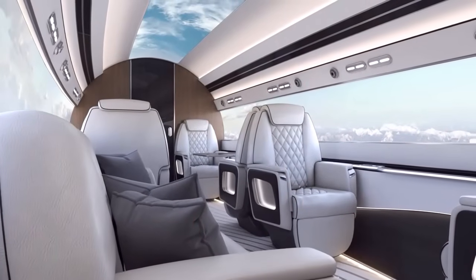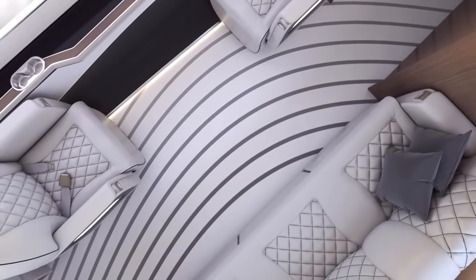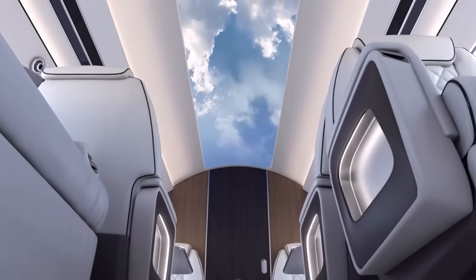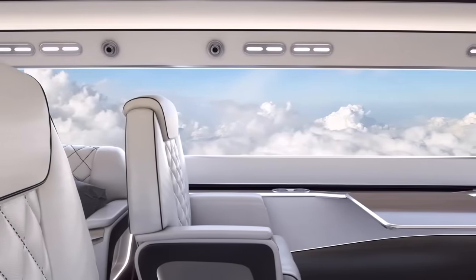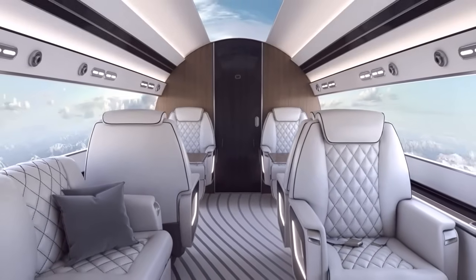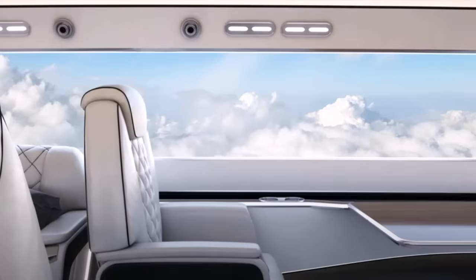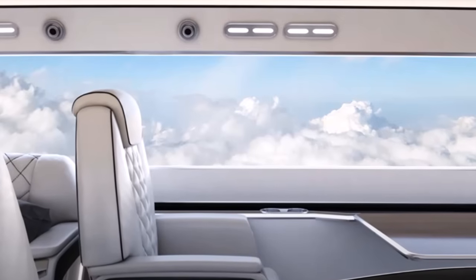One of the most striking aspects of the Phantom 3500 is its windowless fuselage. Traditional business jets feature rows of porthole-style windows, which, while providing passengers with views of the outside world, also weaken the fuselage, add weight, and disrupt the smooth airflow essential for laminar flow. Otto Aviation's solution is to eliminate these windows entirely, replacing them with high-definition digital displays known as the Supernatural Vision System. These screens project real-time exterior views, creating an immersive experience for passengers while preserving the structural and aerodynamic integrity of the aircraft. This is a deeply considered engineering decision that contributes significantly to the aircraft's overall efficiency and performance.